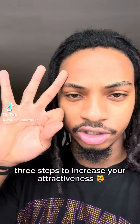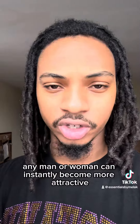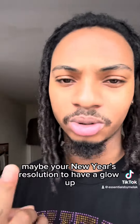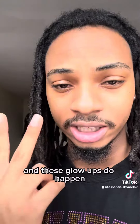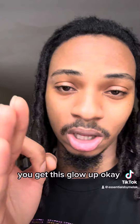Three steps to increase your attractiveness. Any man or woman can instantly become more attractive, whether you want to impress your crush or it may be your New Year's resolution to have a glow-up — and these glow-ups do happen. I'm gonna show you guys three steps to make sure you get this glow-up. Pay attention and take notes.